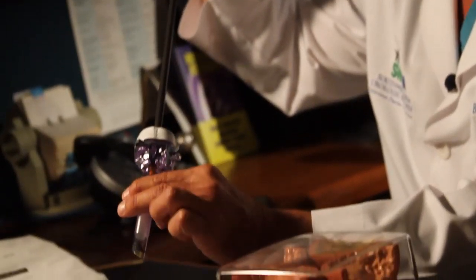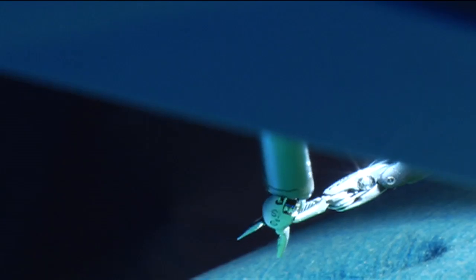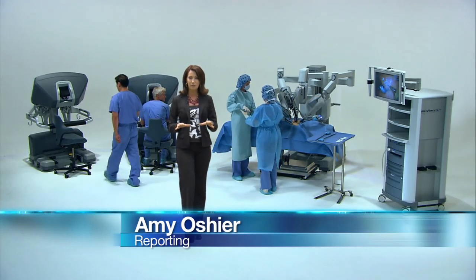Dr. Paul Breton uses it for prostate cancer. The da Vinci allows him to perform complex surgery through holes about the size of your finger. Thin robotic arms perform the operation under the doctor's control. I would say 90 percent of the prostate procedures we're doing now, we're doing robotically.